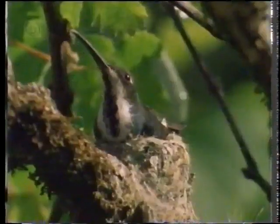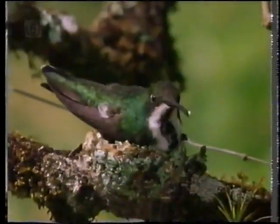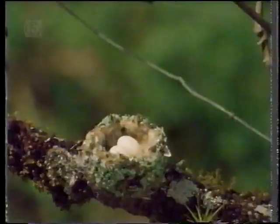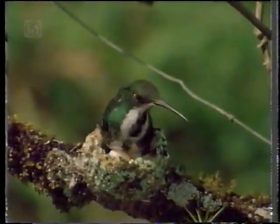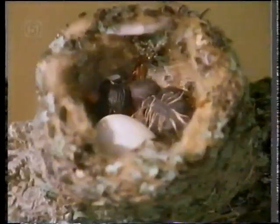The breeding season lasts from January to June, and in a good year the same nest might produce three families. The female raises the young alone, without help from the male. She's under considerable pressure throughout the month that it takes from egg-laying to the fledging of the young birds. It's a big gamble — the bird herself weighs only ten grams, and her two eggs together weigh nearly the same. This clearly represents a critical investment of her stored resources.